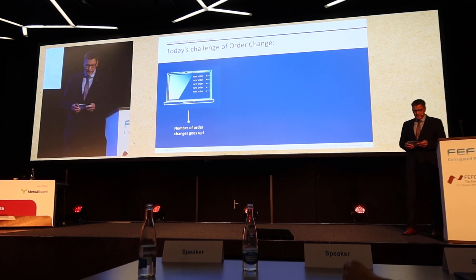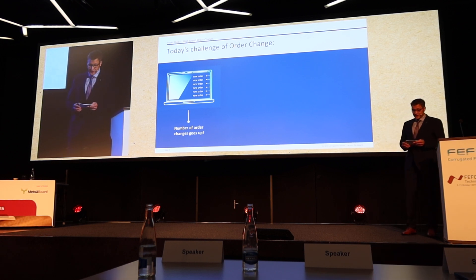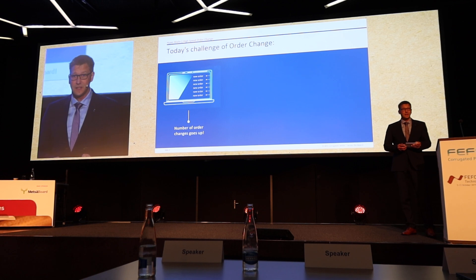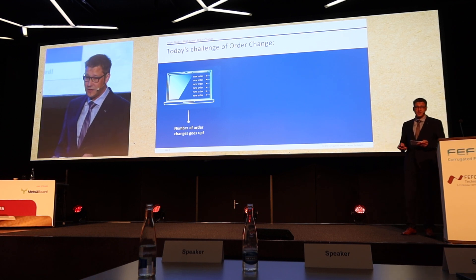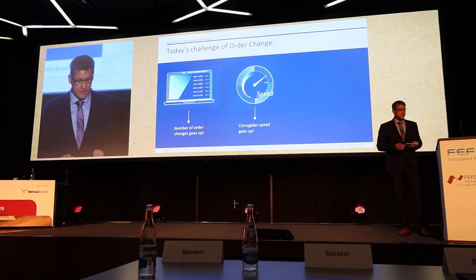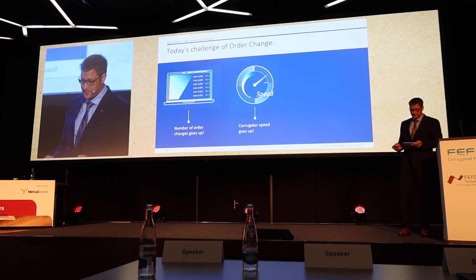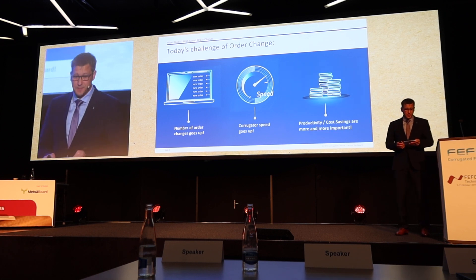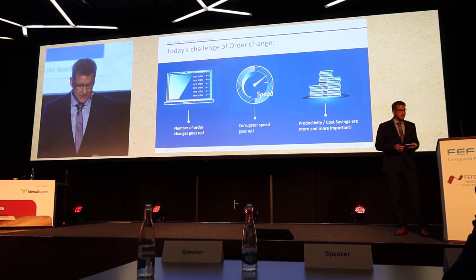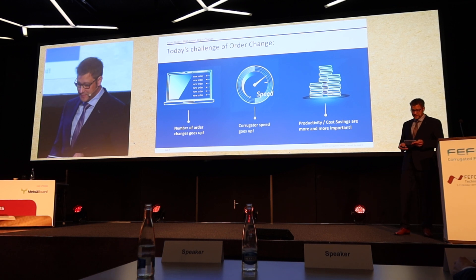The main reason for this development are today's challenges of the order change. First, the number of order changes in the dry end is increasing and will continue to increase due to digital printing technology. Second, the line speed of corrugators continues to increase to 450 meters per minute and more.